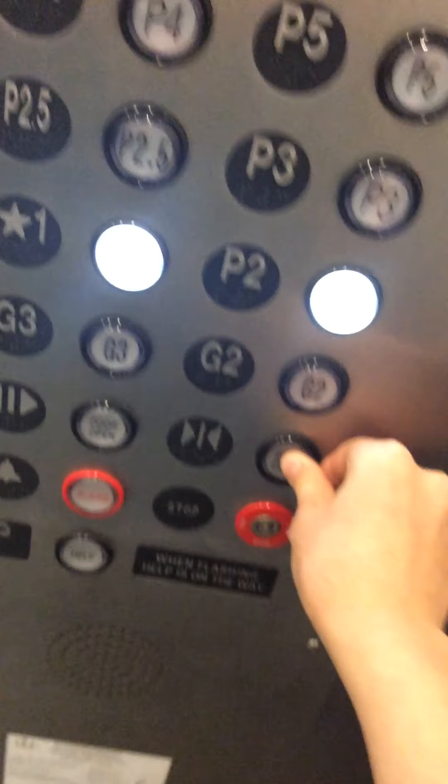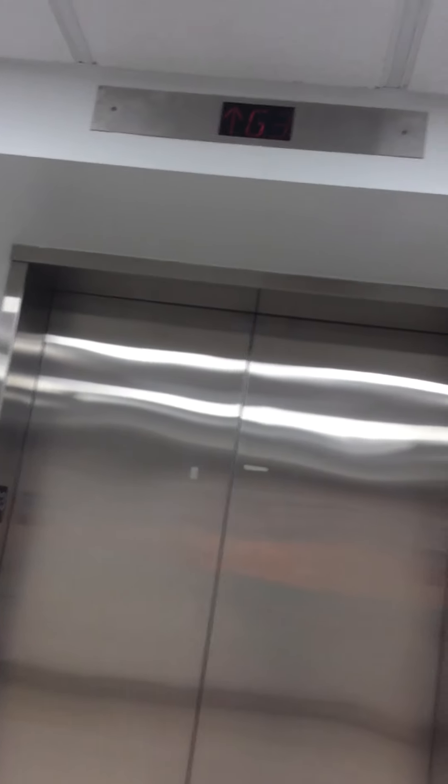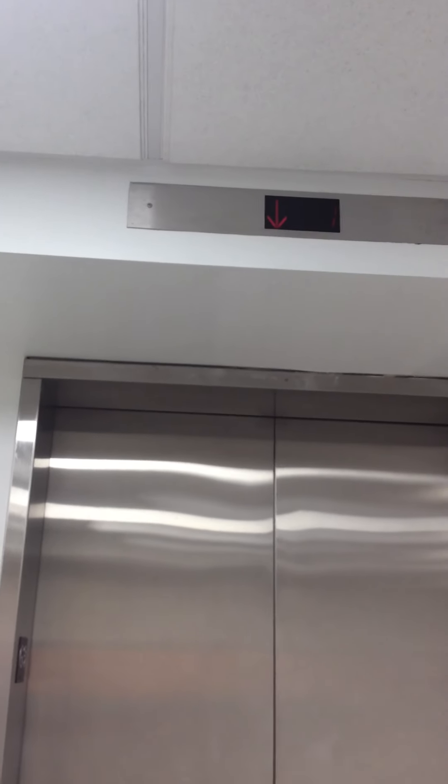We're stuck in there. This one — hmm, we're going to be stuck in here. Get me out of here. It's a broken elevator here. I'm going to post this as broken elevator. There we go, okay.